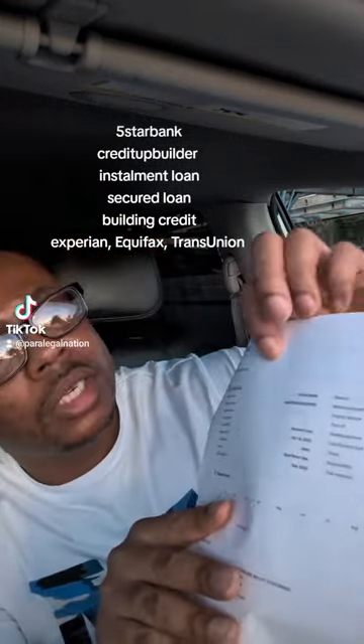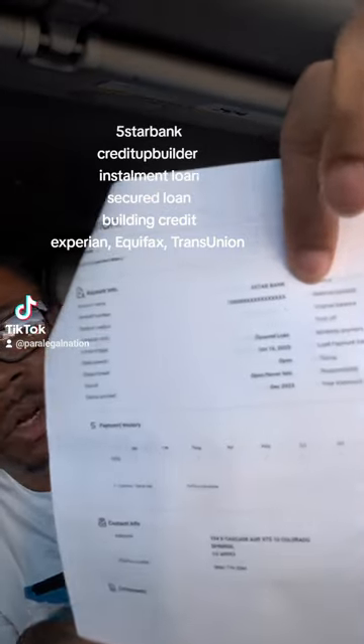The last couple we did a secure credit card — some of them like the Extra card, the Current card, the Step Up card, the First Latitude card, the First Digital card. We're going to go with this company called Five Star Bank, and it's here on my Experian credit report. Five Star Bank is the name right here.